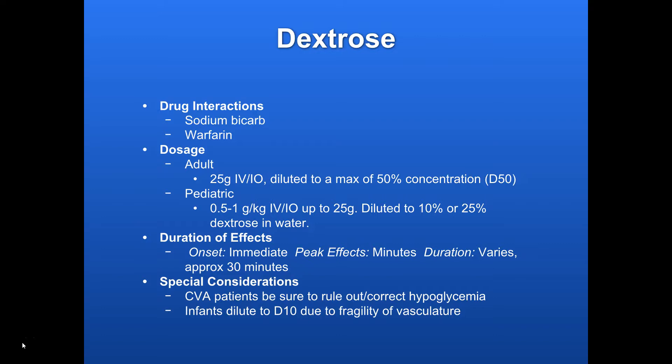Dosage. Standard adult dose: 25 grams IV or IO, typically diluted to a maximum of 50% concentration — that's the thickest you can get. Pediatrics: 0.5 to 1 gram per kilogram IV or IO, up to 25 grams. With kids, you dilute it down even further to either a 10% or 25% solution.